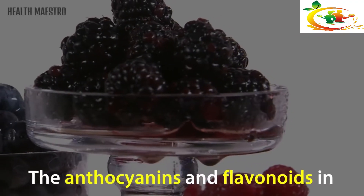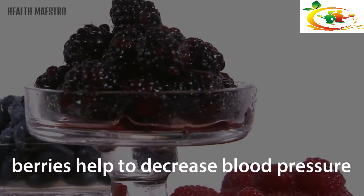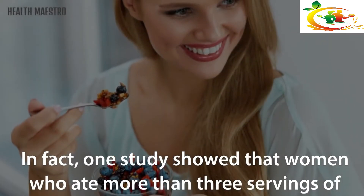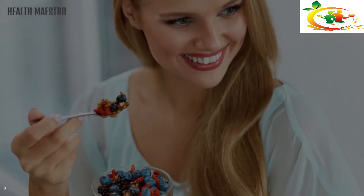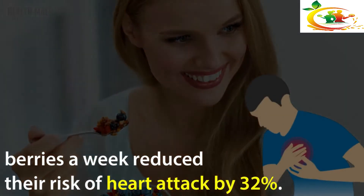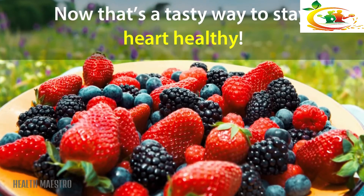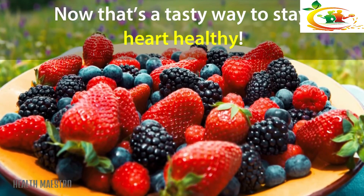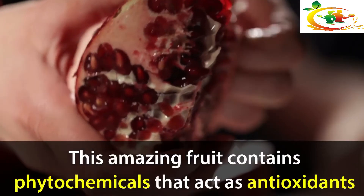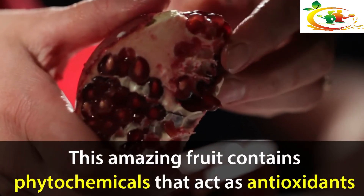Berries: Berries are a nutritional powerhouse — they pack an enormous amount of nutrition into a tasty, low-calorie package. The anthocyanins and flavonoids in berries help to decrease blood pressure and dilate blood vessels. In fact, one study showed that women who ate more than three servings of berries a week reduced their risk of heart attack by 32 percent. Now that's a tasty way to stay heart healthy!